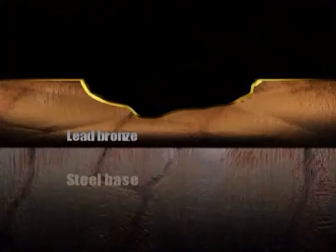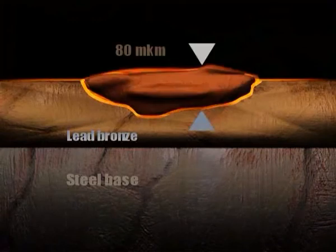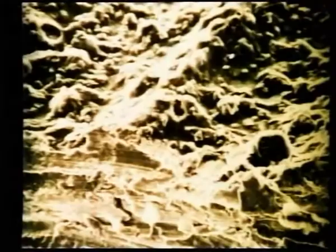After Resource treatment, the layer that filled an 80 micron deep crack can be clearly seen. Unlike polymeric preparations, Resource forms not a micro but a macro layer, resistant to high temperatures, which is particularly important in high heat zones such as the cylinder piston group.